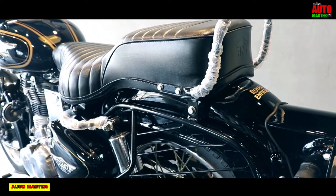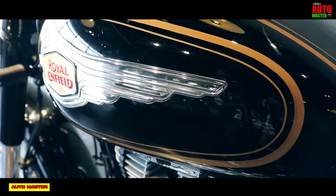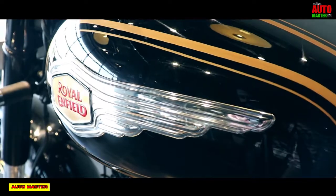Thanks for watching Automaster. Write a comment about this Royal Enfield Bullet 350cc ABS, and don't forget to subscribe. Thank you all, bye!